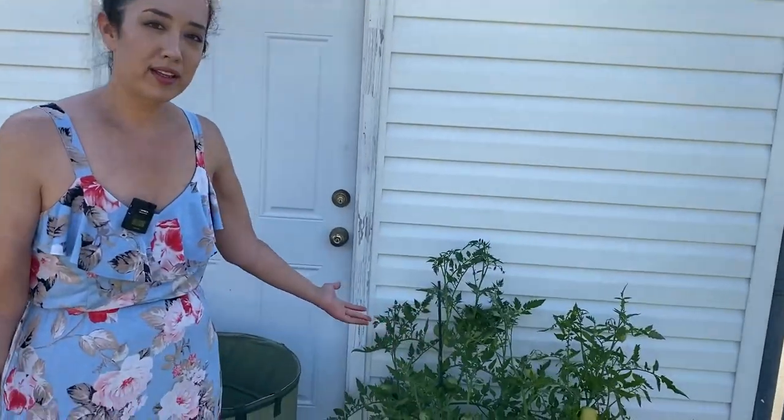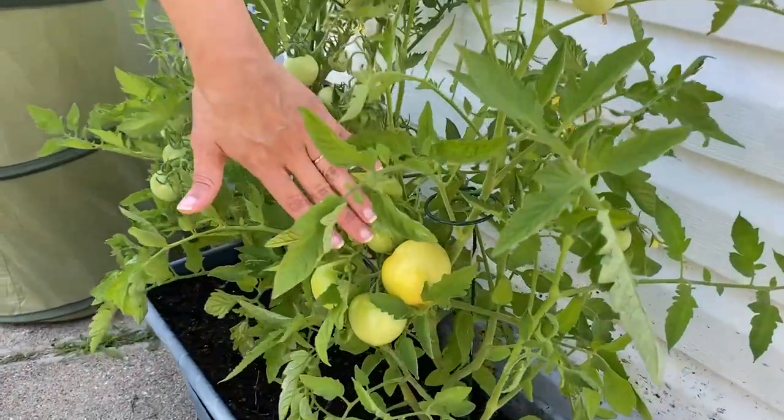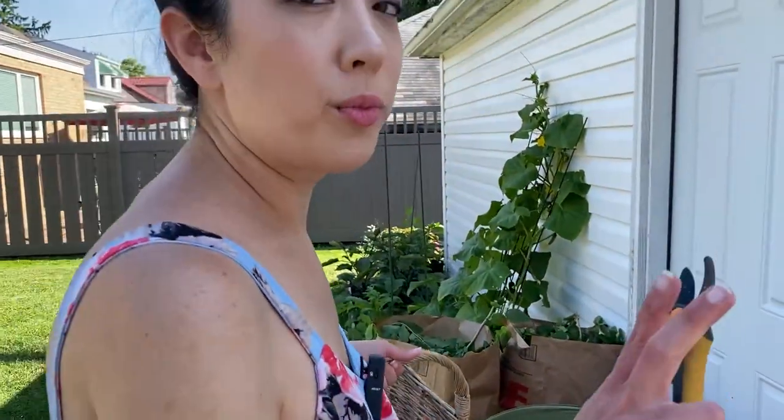Some tomatoes are growing in this little grow box here. It looks like some of them are ripening up, so that's exciting. They're Early Girl tomatoes — they're supposed to bloom earlier than most, 52 days supposedly.